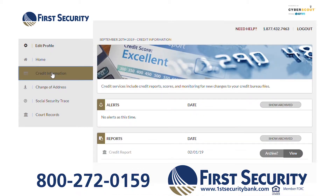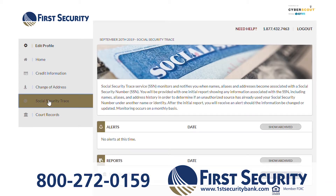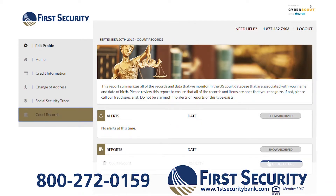You'll know right away if a change of address is filed in your name. You'll even know if your name is tied to any court records in the U.S. court database. It is priceless peace of mind at a very affordable price.